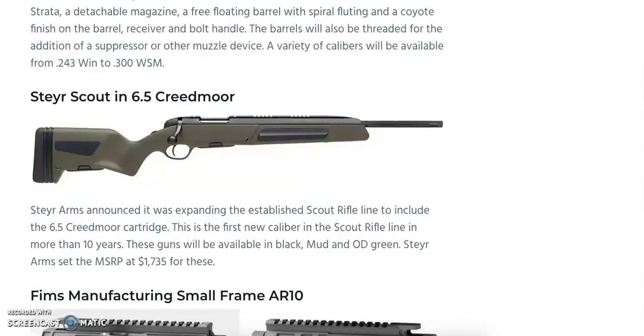We also have the Steyr Scout in 6.5 Creedmoor — the newest model in Steyr's scout rifle series in more than 10 years. It will be available in stock colors of black, mud, and OD green, with an MSRP of $1,735. This rifle has a cool, futuristic, sleek look to it, somewhat typical of Steyr's styling. The Steyr Scout in 6.5 Creedmoor — gotta love it.